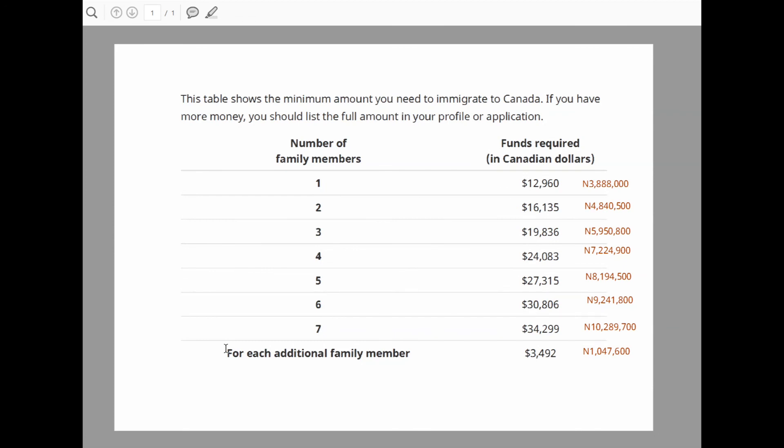If you need help with any of this, or you want us to advise you on how to go about it, we can actually help you. I am licensed in Canada. There are so many ways you can go about it if you don't have the cash at the beginning. You can contact us through any of our social media handles, through our WhatsApp number, or our email address, and we will respond to your inquiries.